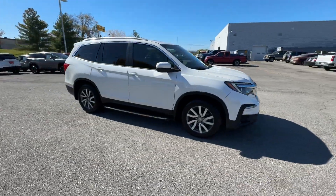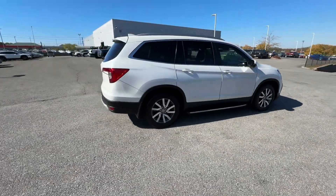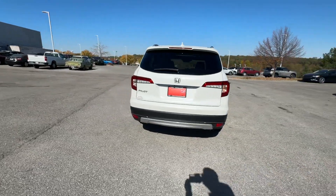2021 Honda Pilot. With less than 40,000 miles on the odometer, this SUV offers space as well as power and performance.